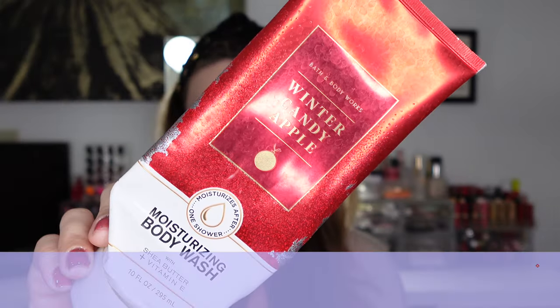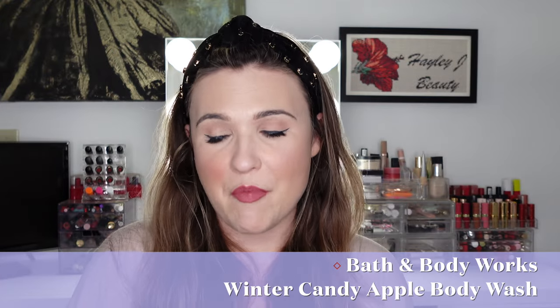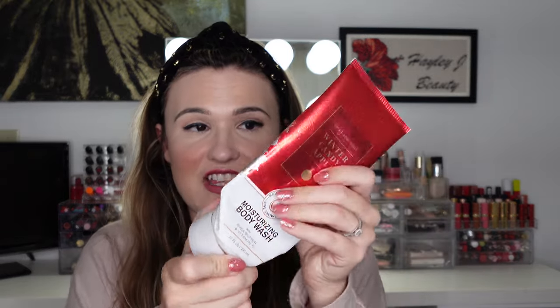This first one I am very excited about — it's the Bath & Body Works Winter Candy Apple Moisturizing Body Wash. I forgot about this until I saw it in the empties bag. This is so good. Winter Candy Apple is my favorite Christmasy scent from Bath & Body Works. You can tell I really smashed this thing and used up as much as I could. It has vitamin E, aloe, shea and cocoa butters, and coconut oil. I loved this in the winter — it is actually super moisturizing.